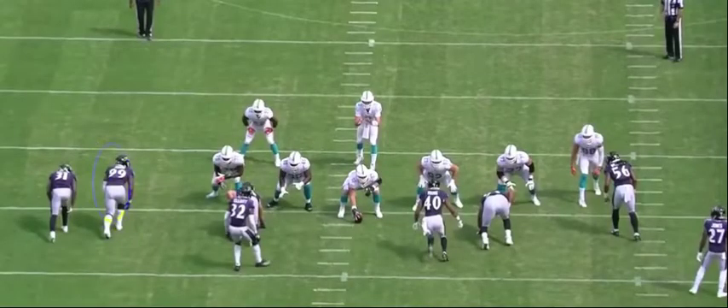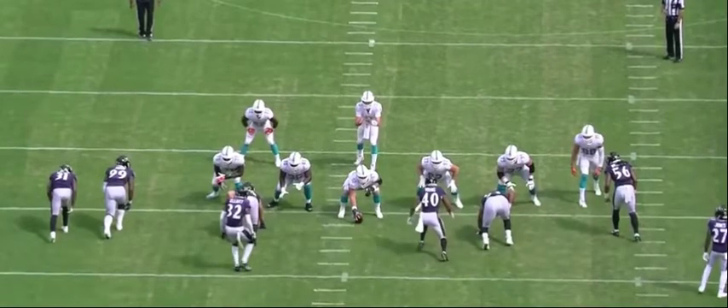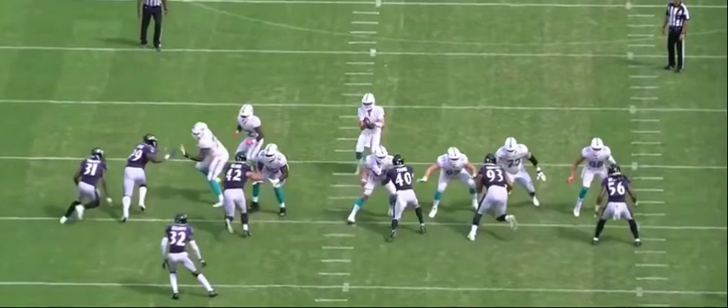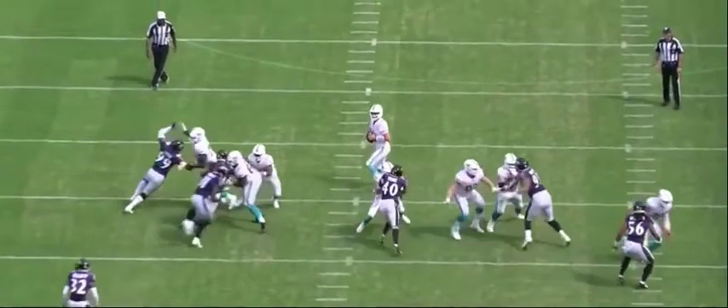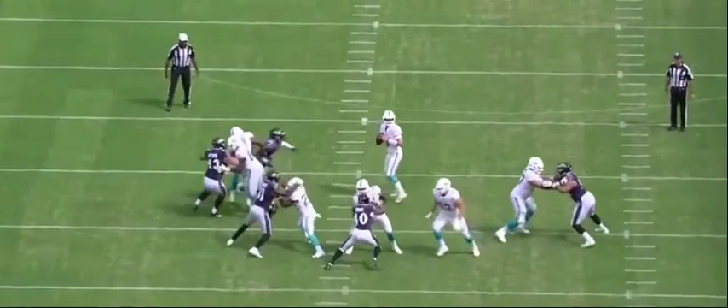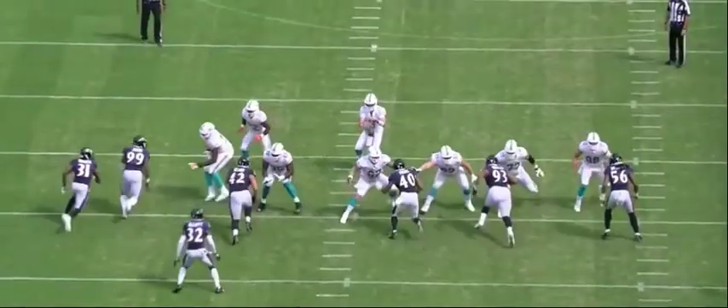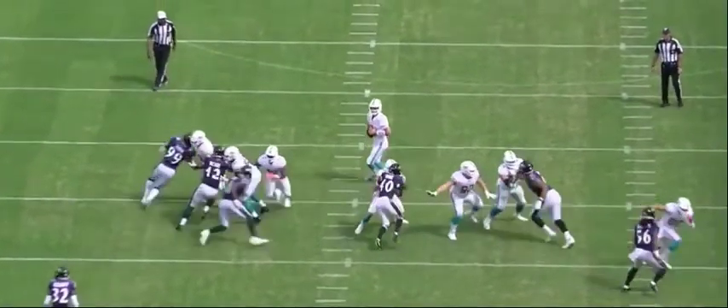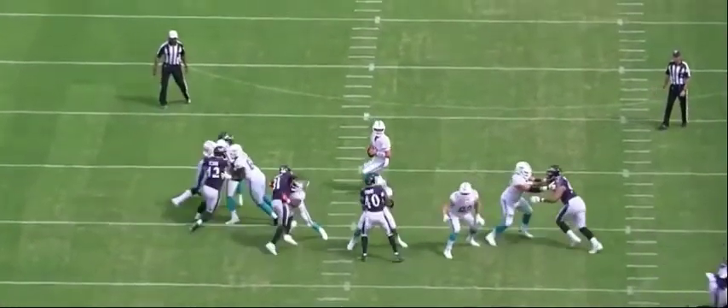Judon's going to do a great job this time working to get himself a sack. We'll get to see a few things from Judon on this play: hand control, bend, and he finishes with a nasty rip move. You see him try to swat, and then with his left hand he's going to push the right hand up. Look at that bend around the corner — he's going to get to the quarterback. He tries swatting with his right hand again, takes his left hand, and gets around the Dolphins' right tackle.